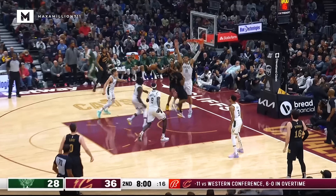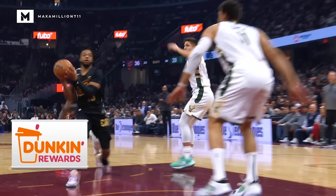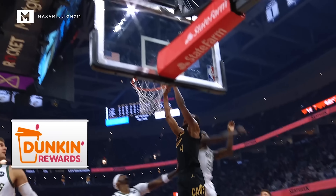Garland tears inside. Holiday throws to Lopez and deals to Mobley. Great play by Darius Garland.